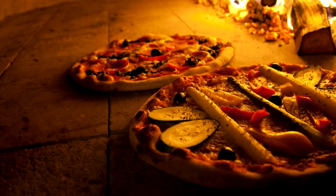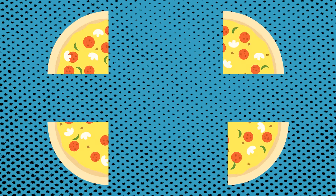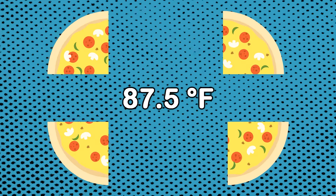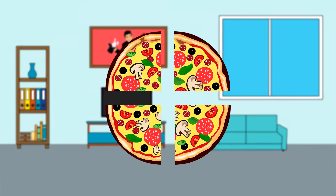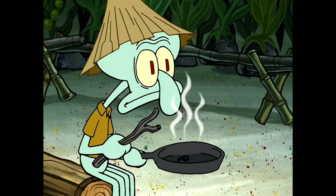According to this panel, pizza cooks at 350 degrees Fahrenheit, and when we split it into four pieces, the temperature also divides into four. That way, the pizza can be cooked at room temperature. Supposedly. He's on to something, but no, it doesn't work.